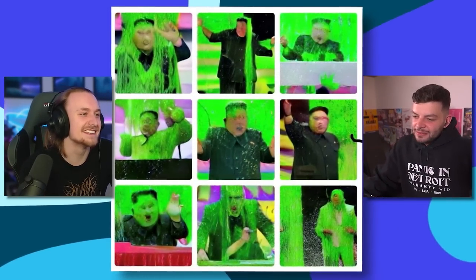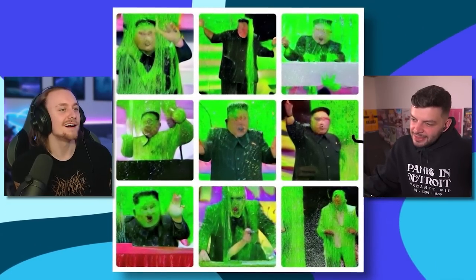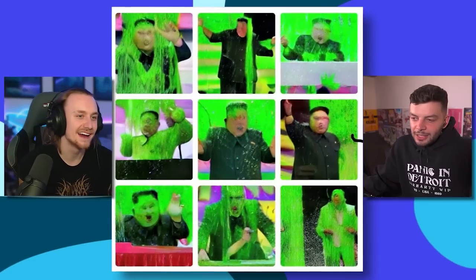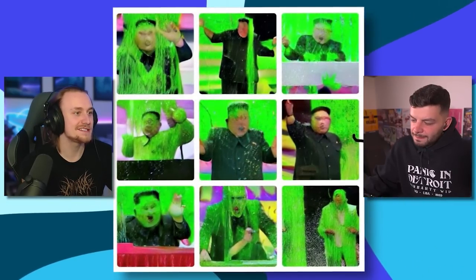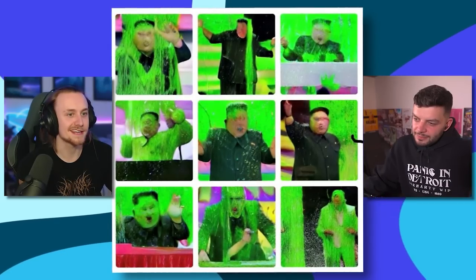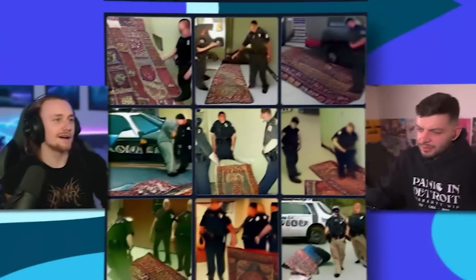Kim Jong-un getting gunged — getting slimed at the Kids' Choice Awards. Do you think Kim Jong-un would be the Kids' Choice? I don't think he would be — or every North Korean Kids' Choice, but not by their choice. He's still angrily leading while he's getting slimed — nothing stops his mind. It's been proven — these are real pictures. He'd be like, 'oh, you got me — who did that?' Kim Jong-un getting slimed at Kids' Choice Awards.